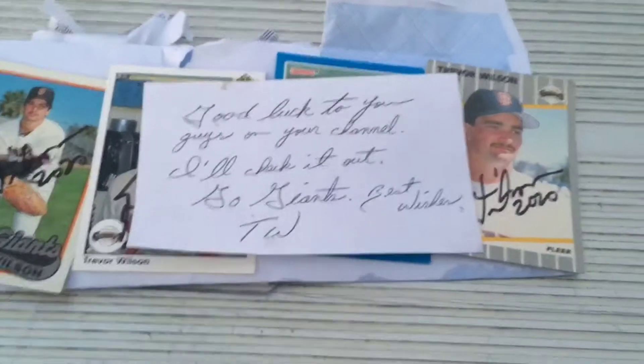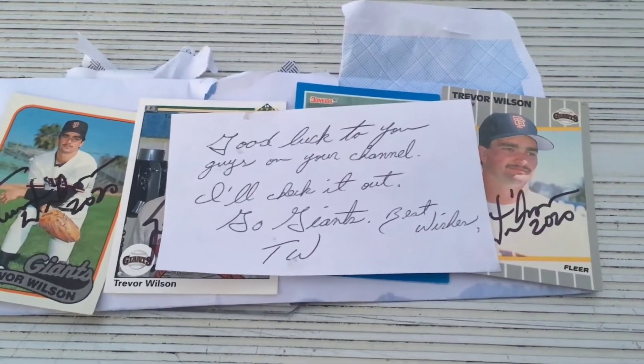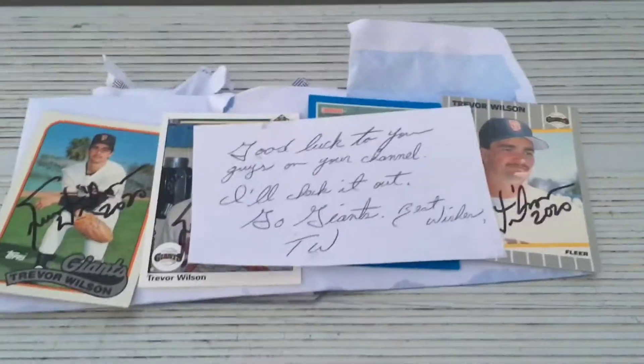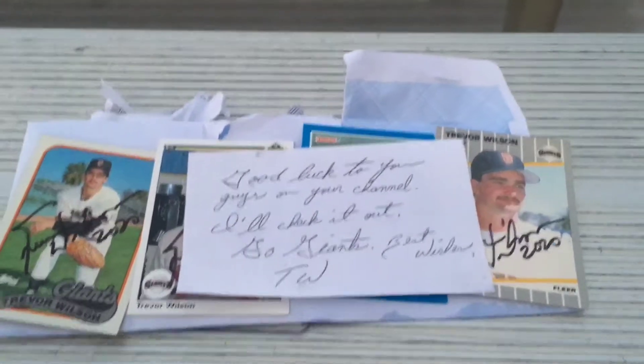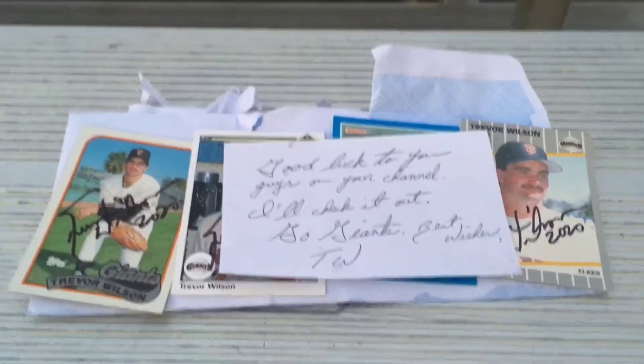There you go — we'll even put that in focus here for you. It says: 'Good luck to you guys on your channel. I'll check it out. Go Giants.' And Trevor Wilson, to me, was one of those guys on the '93 team when they had just signed Barry Bonds. The Brewers were getting not good, shall we say. And big fan of Barry Bonds.